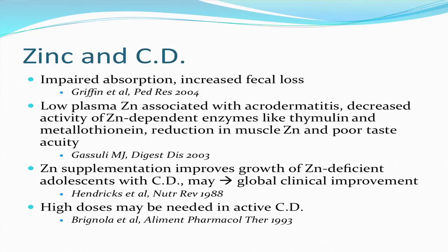Zinc is sometimes low in patients with Crohn's disease, especially studied in adolescents. Zinc absorption is impaired and there is also increased fecal loss in patients with IBD. Low plasma zinc is associated with a number of conditions including acrodermatitis — a skin rash involving the extremities — decreased activity of zinc-dependent enzymes such as metallothionein, which is important for detoxification and helping the body rid itself of heavy metals like mercury, and a reduction in muscle zinc and loss of taste. Zinc supplementation has been shown to improve the growth of zinc-deficient adolescents with Crohn's and may help promote clinical improvement. High doses may be needed in active Crohn's disease; standard supplementation is 20–25 milligrams, but 100 milligrams or more may be needed.